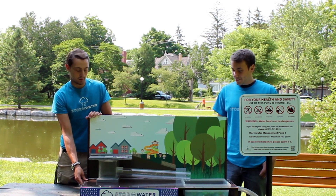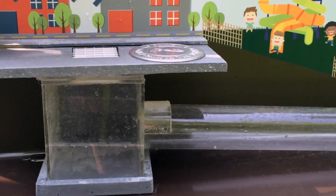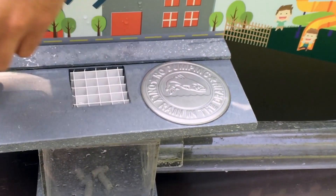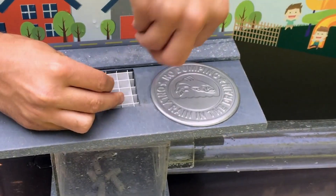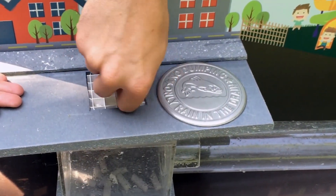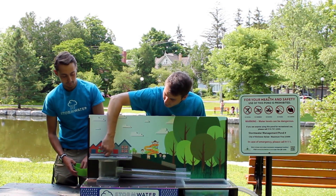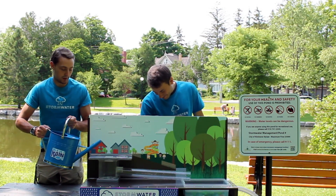We have developed this model to illustrate exactly what happens when garbage is thrown down these catch basins. Garbage is represented by these small foam pieces, and they represent pop cans, garbage bags, pet waste, lawn cuttings, or anything else of a size that might fit down these gratings. Another thing that is typically poured down are liquids such as oils, paints, or gasolines that find their way into these stormwater management ponds.